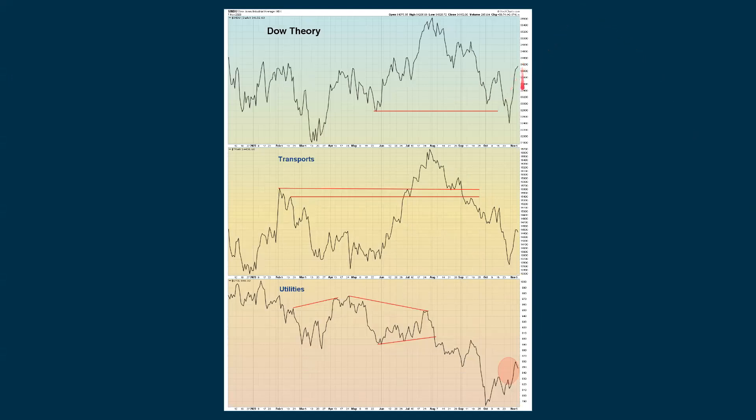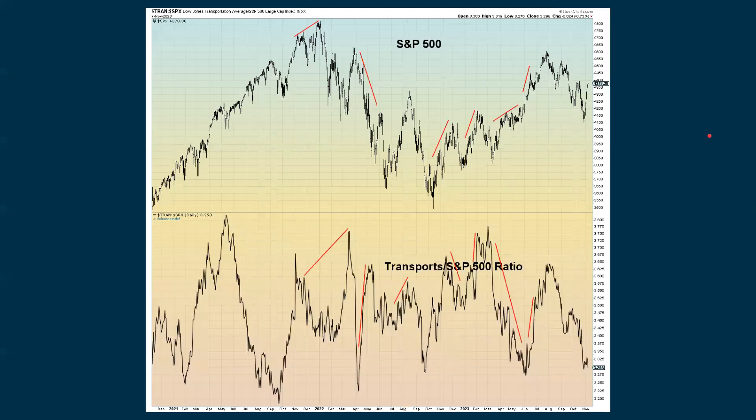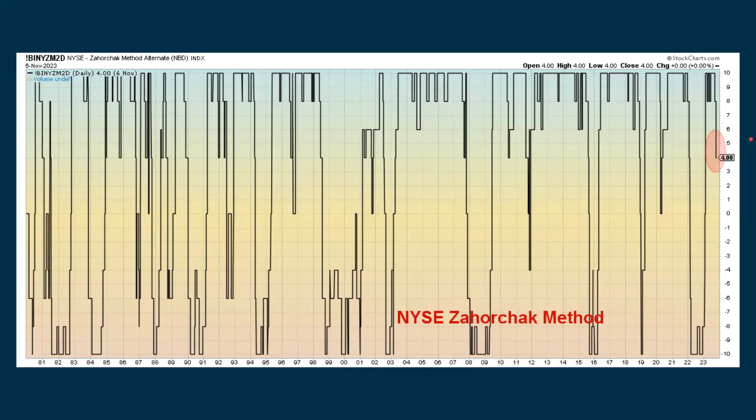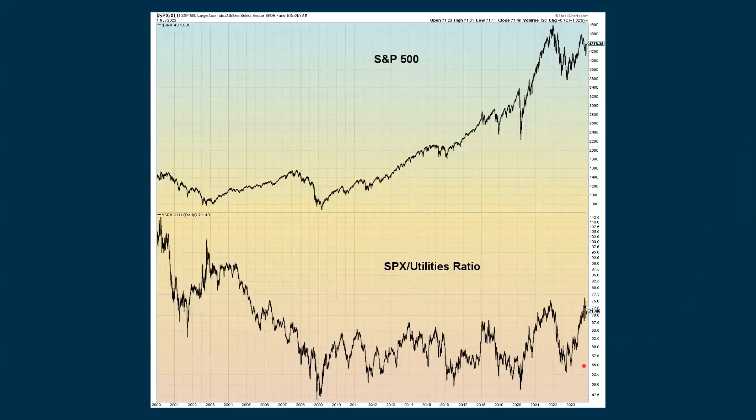Looking at Dow Theory: we were up with the Dow, down with the transports, down with the utilities. The transports are back to underperforming even more than they were before when compared to the Dow, and we're starting to go down again with the transports-to-S&P-500 ratio — we want to see this going up if things are more positive. The Zohorchak method has not generated a full-on buy signal yet. But the staples-to-S&P-500 ratio is declining, which could give support to the S&P — it's already been helping as we've been going back up, and if it falls even more it may provide even more support. The S&P-to-utilities ratio is conglomerated right down in this mess of prices, but longer term it has been going up, which is typically positive for the S&P.